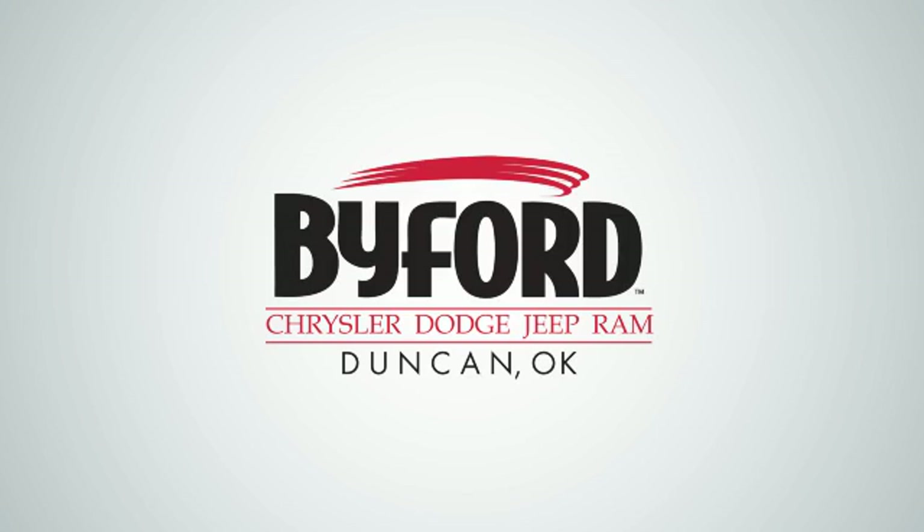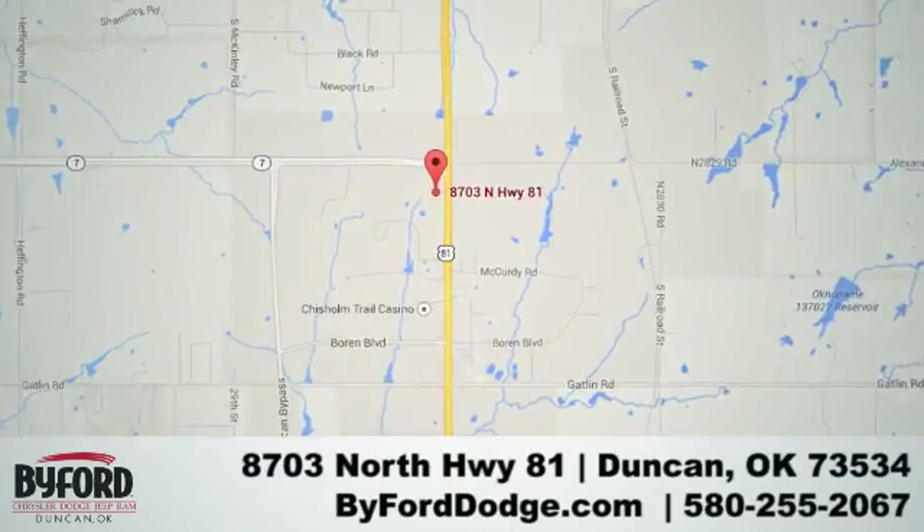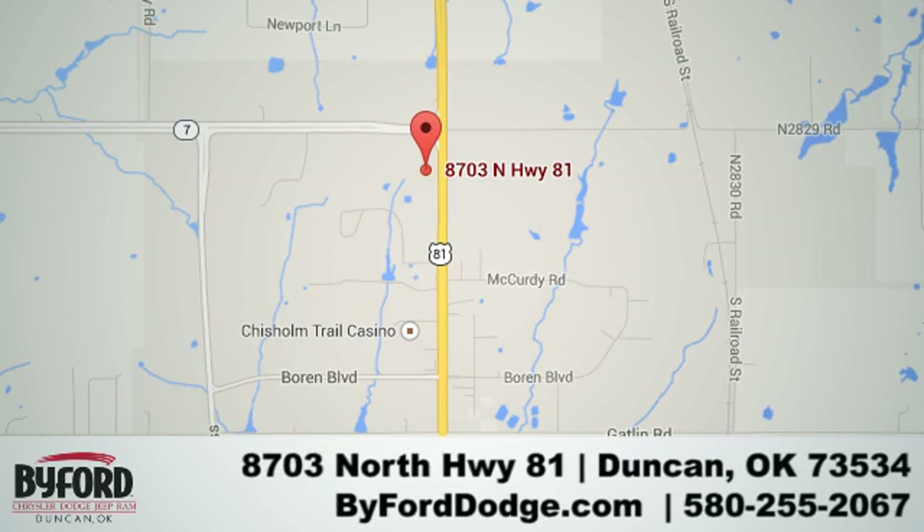Nobody treats you better than Byford. We are conveniently located at the Lawton-Duncan Y at Highway 81 and Highway 7 at 8703 North Highway 81.